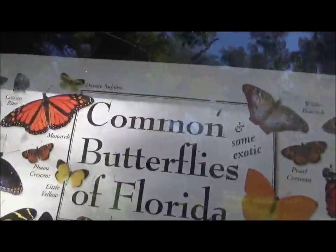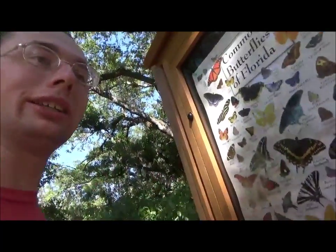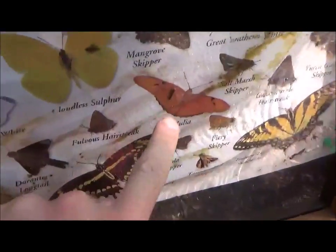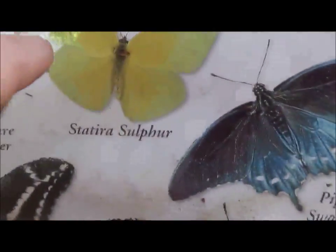Common butterflies of Florida. At this particular preserve, one of the things I've seen is the Julia, the Sulphur, and the Zebra Longwing. I've seen some of these, and I've seen those, and I've seen this, or this, or that.